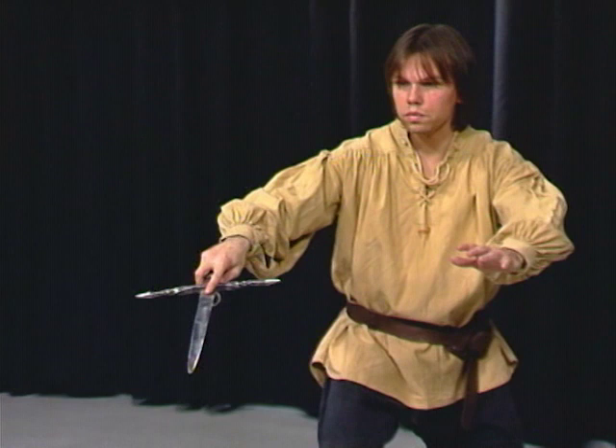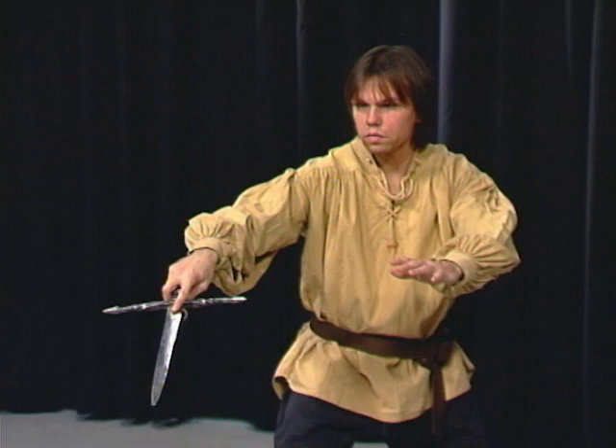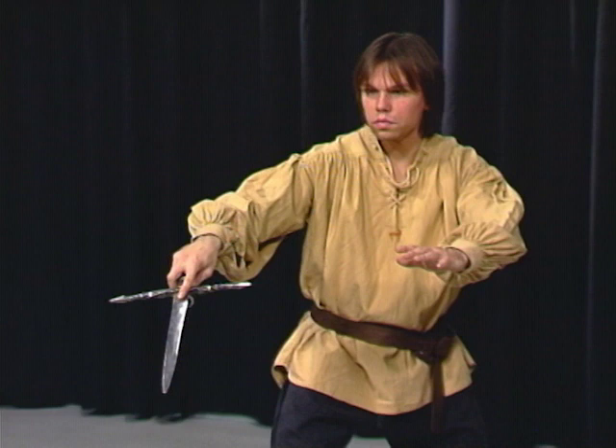It should be pointed out that possibilities of being able to control the other person were strictly limited. If you combine both positions, you'll quickly find out that both positions really complement each other.